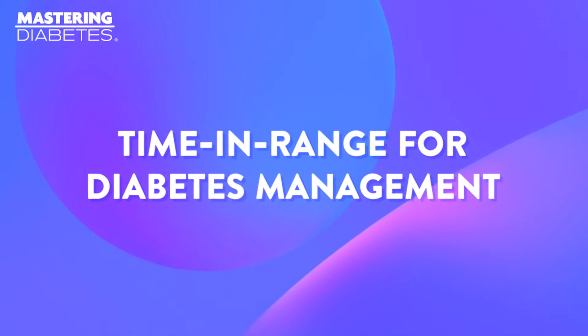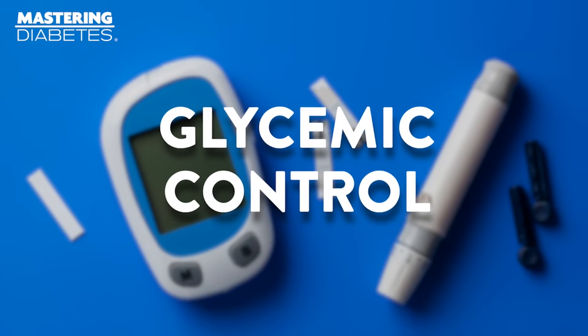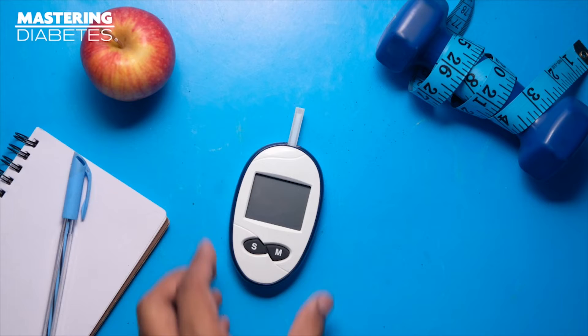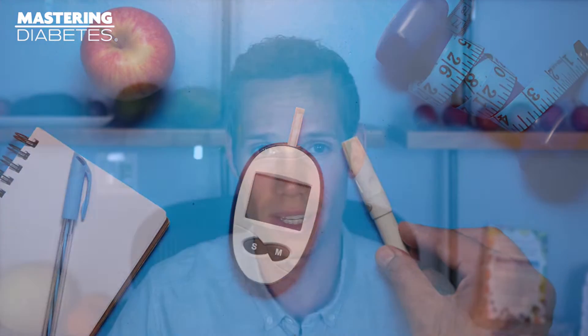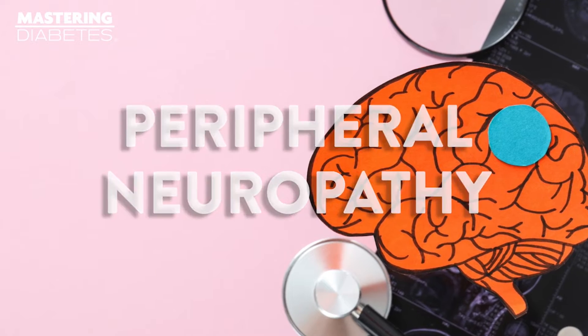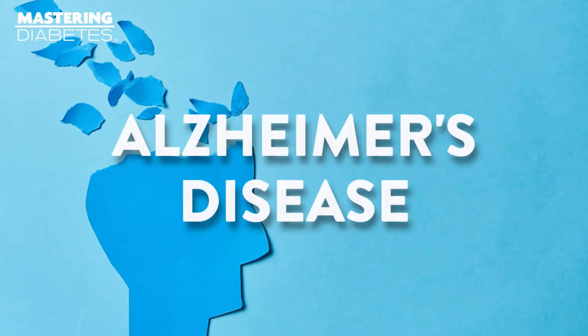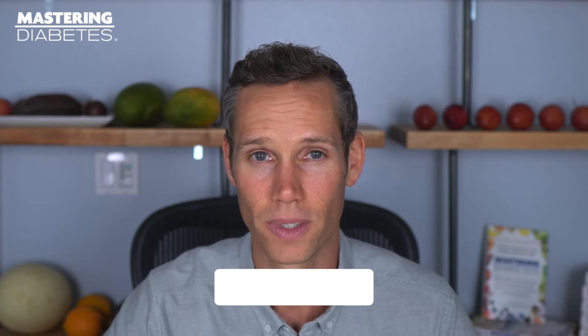The process of properly managing your blood glucose, also known as glycemic control, is a very important aspect of living with any form of diabetes. After all, controlling these fluctuations is crucial to reducing your risk for long-term complications like peripheral neuropathy, chronic kidney disease, high cholesterol, Alzheimer's disease, and many more.